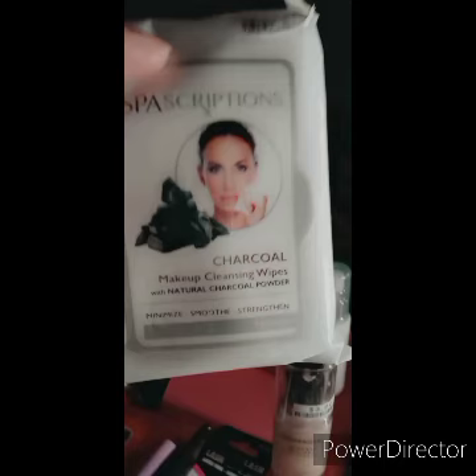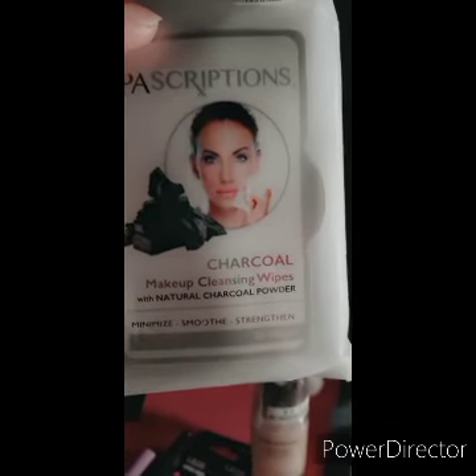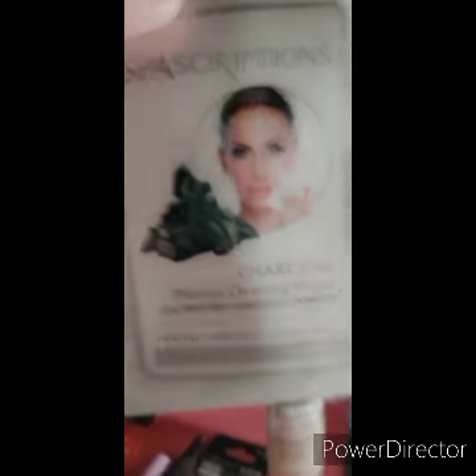For one dollar — you can see the price tag still on it — I found at Big Lots some facial spa charcoal makeup cleansing wipes, which I'm going to test out here in a second.